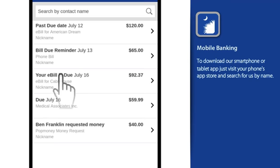The items appear by due date, with your most urgent and past due items near the top. Your list also includes any bill due reminders, upcoming e-bills, bill capture reminders, and any money that's been requested from other people.